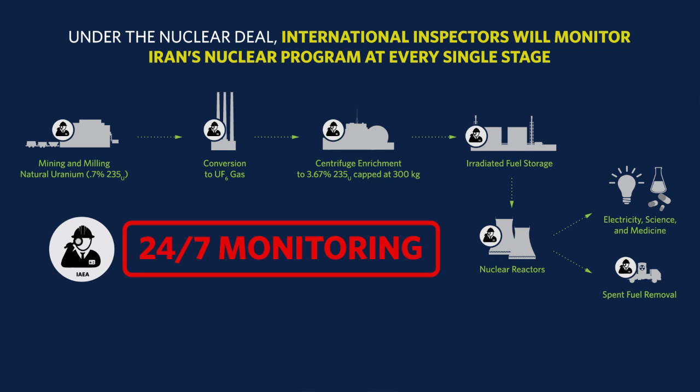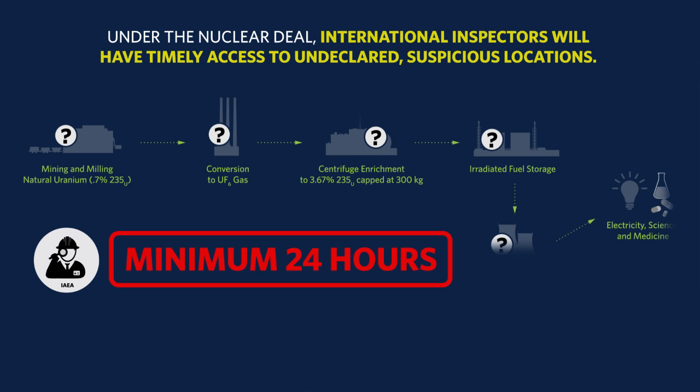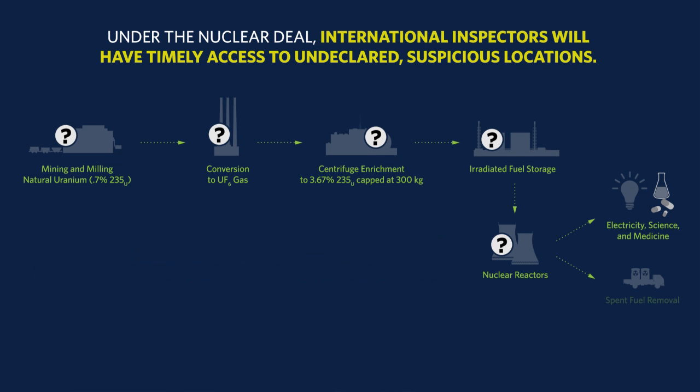This access to the uranium supply chain comes with a 25-year commitment. To evade detection, Iran would need to successfully hide an entire supply chain, and that would be an extremely risky and difficult undertaking. At undeclared sites suspected of nuclear activity, inspectors would have access in as few as 24 hours. If Iran disputes access to a site, this agreement provides a crucial new tool by providing a specified time of 24 days to gain access.